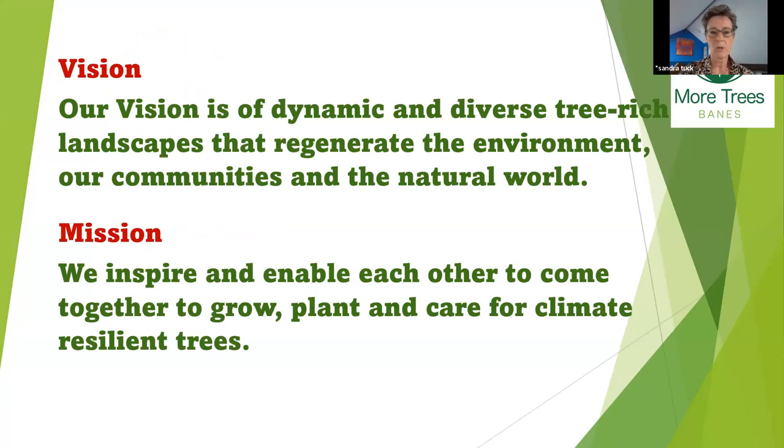Sandra shares their charity's vision — as a quite new charity, although they've been planting trees for a long time. She felt it was important to talk about the fundamentals of your organization because that guides why you're doing a school tree nursery and what you want to get out of it. Their vision is to have lots of trees everywhere, but the mission — bringing people together — is equally important. Inspire and enable are key words for them.